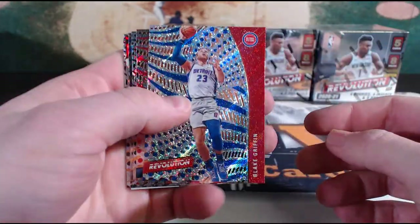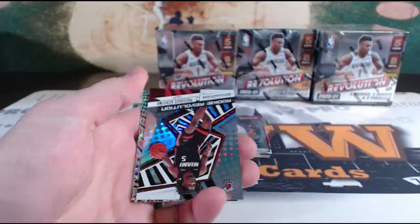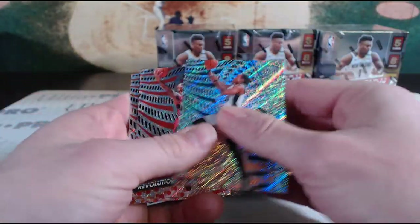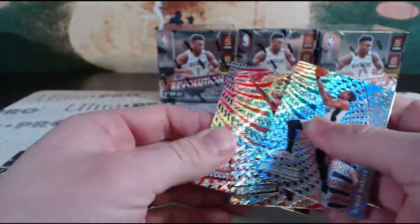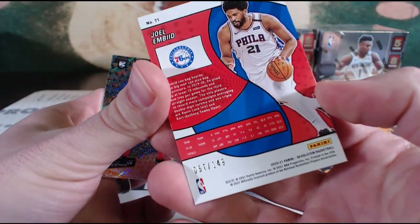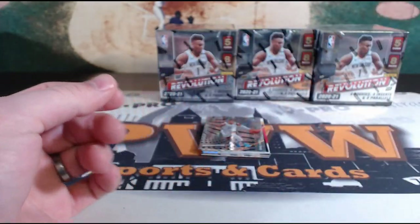Crazy — Blake Griffin, Bradley Beal, Giannis, and we have the Astro of Buddy Heald. Nice hit there for the Sacramento Kings. The rookie revolution Precious Achiuwa — Miami Heat. Congrats to Miami. DeMar DeRozan, Damian Lillard, Chris Paul. I'm going to stop here for the Joel Embiid Impact — number 57 out of 149 for the Philadelphia 76ers. Ryan, there you go!